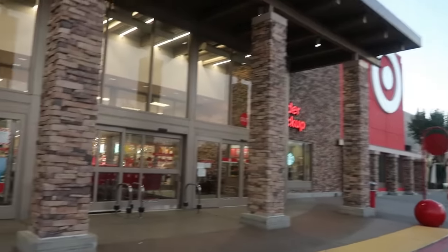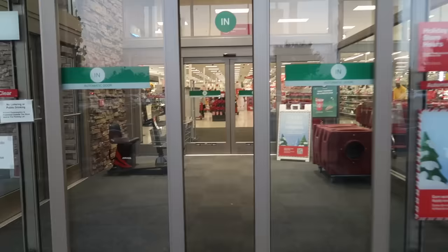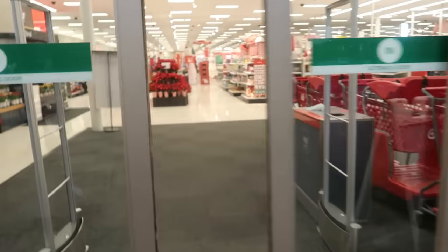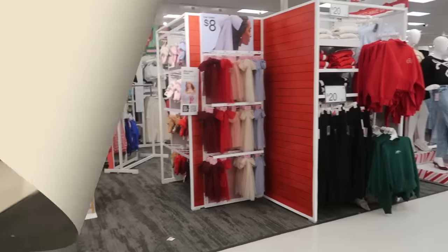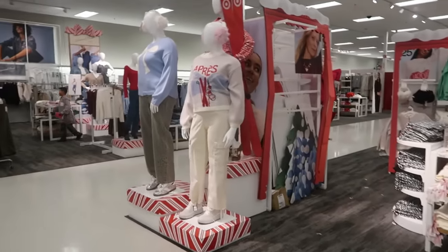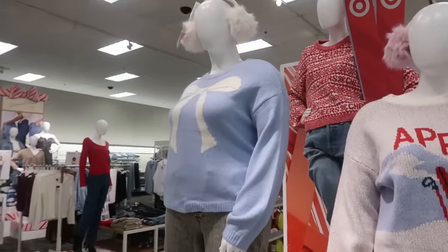Hey my pretties, welcome back. Let's go inside of Target and see what they got going on. I'm seeing a few new little sections, so let's take a look. That cute sweater with the bow is back there. I'll go look at the price in a second.